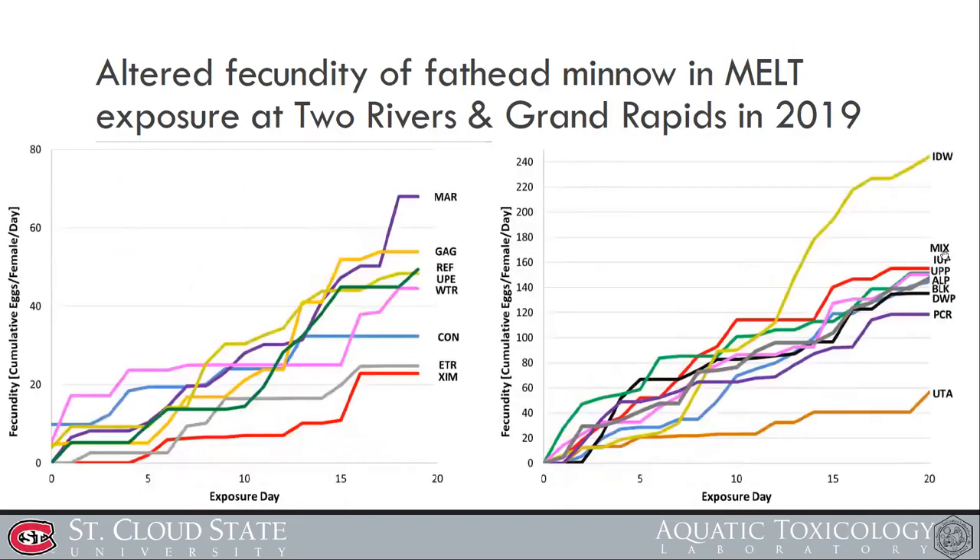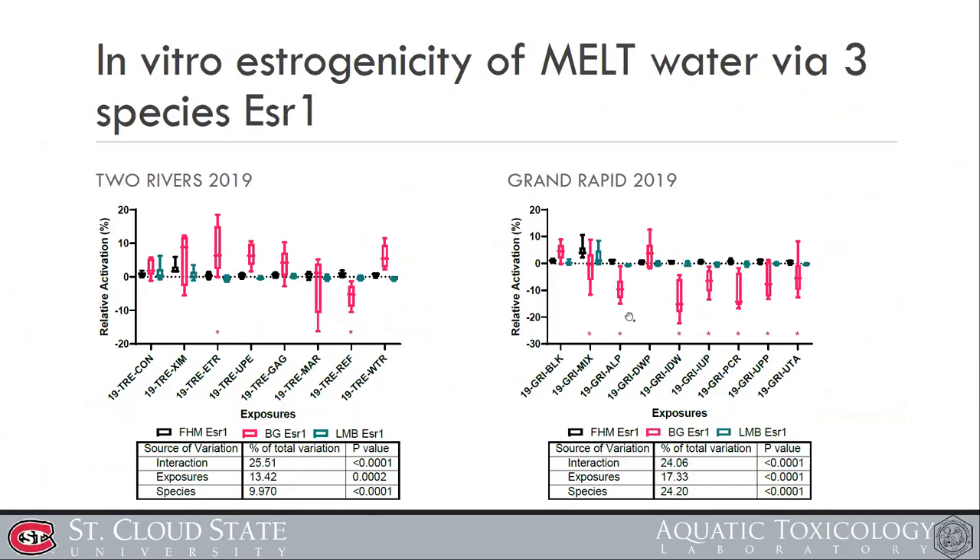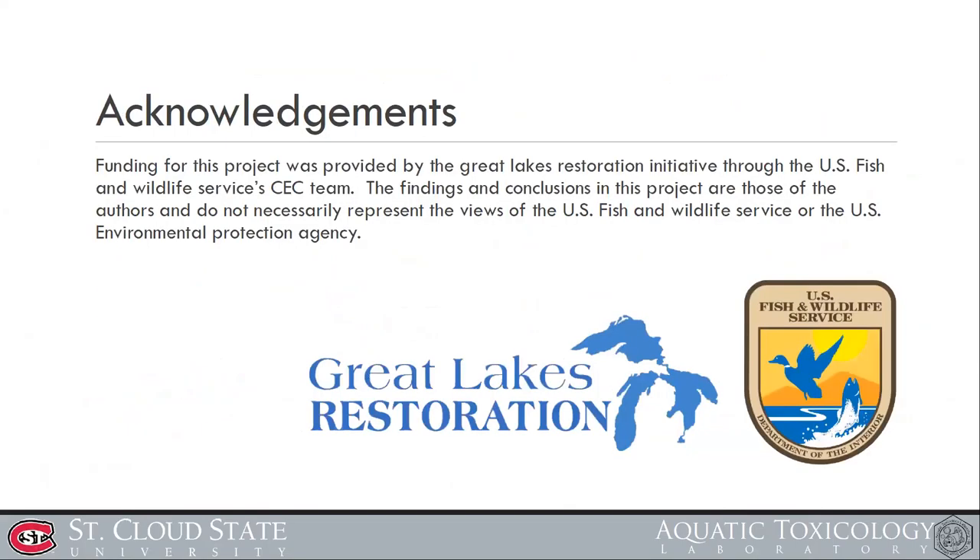In Grand Rapids, sites IDW and UTA showed differences in fecundity increase and decrease, but these were not simply associated with estrogenicity changes, although we did see some reduction in estrogenicity in the in vitro exposure. As a conclusion, these results are not yet conclusive — we are still working to understand them. Further investigation is needed to find which chemicals are key drivers of fecundity change and which areas are most vulnerable. I'd like to thank the Great Lakes Restoration Initiative and Fish and Wildlife Service for funding support.